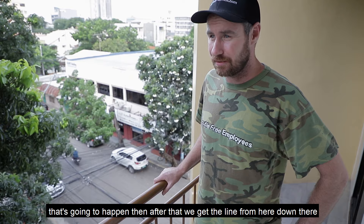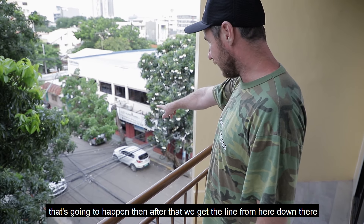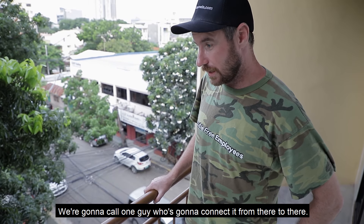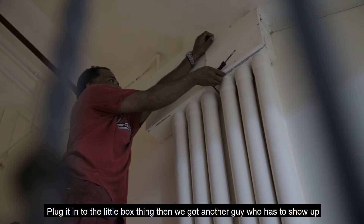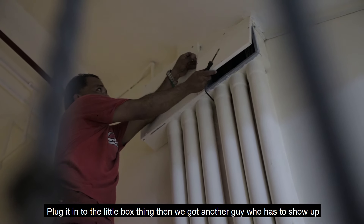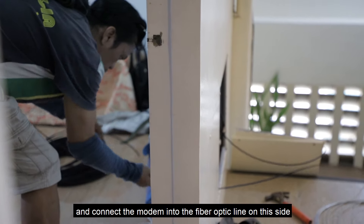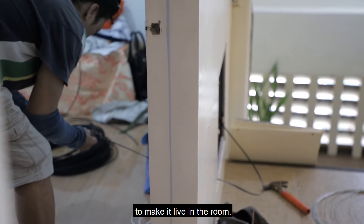Then after that, we get the line from here down to there. Then we've got two more people to call. We've got to call one guy who's going to connect it from there to there, plug it into the little box thing. Then we've got another guy who has to show up and connect the modem into the fiber optic line on this side to make it live in the room.